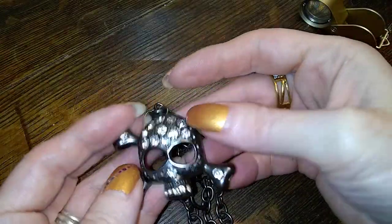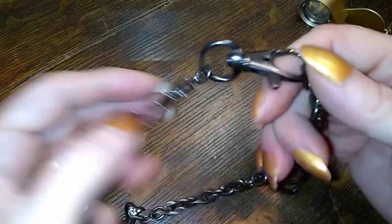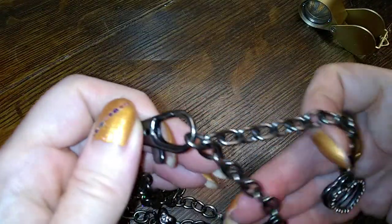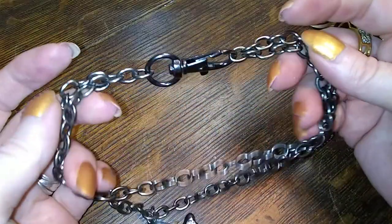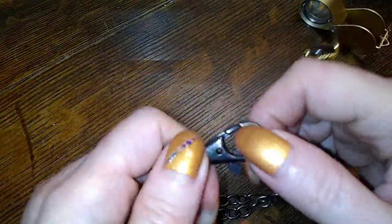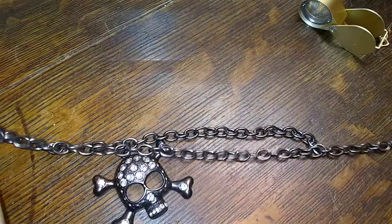Oh hey, check this one out — it's a scully with rhinestones. And I don't think it's a necklace — I think it's one of those things you put on your pants, it just hangs down. I don't know what it is but it's really cool.